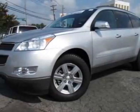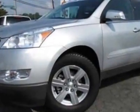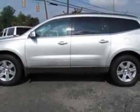Look at this certified pre-owned 2011 Chevrolet Traverse. Carfax has certified this Traverse as having one owner. This Traverse has just under 22,000 miles. This vehicle gets 16 miles per gallon in the city and 23 on the highway.